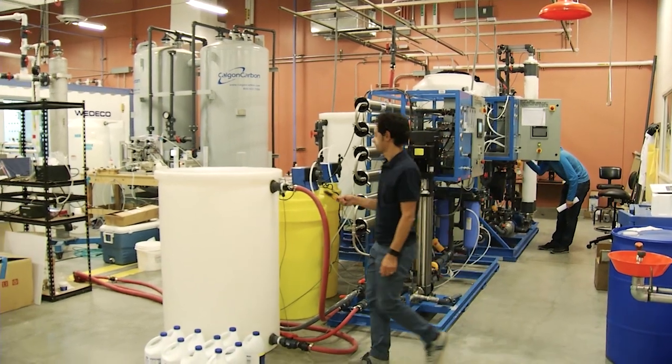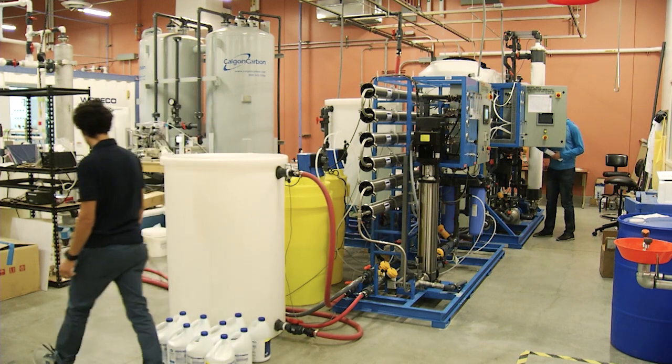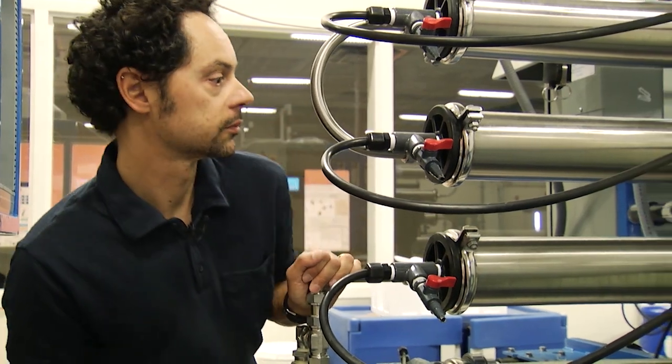His research focuses on improving technologies for treating reclaimed water and desalinating seawater, two technologies already in use around the world. And he says he sees a lot of promise in other technologies as well.